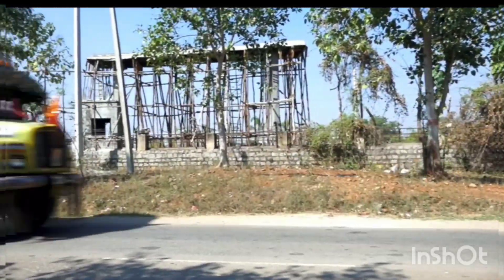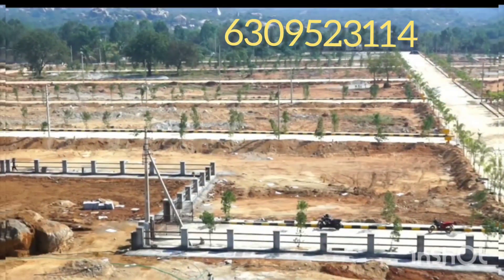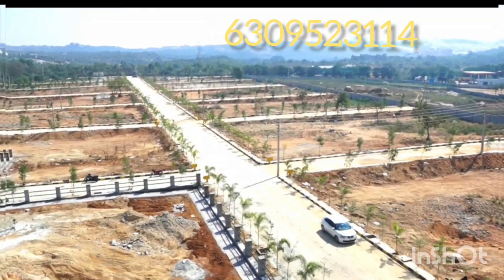Hi, I'm going to show you a great project. This is a Keyster. This is 4 kilometers distance from the outer ring road. This is a Keyster from the 1.5-kilometer distance.